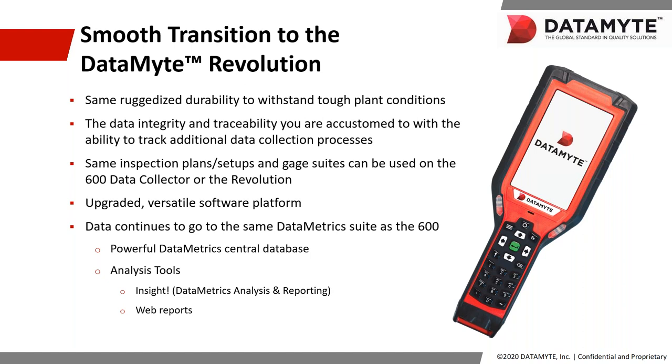Not here. The learning curve is almost zero because we built this Revolution to be backwards compatible with all of your inspection plans and all of your gauge suites that you're currently using today. We've also built an upgraded software platform to drive those solutions, so the transition is seamless. Your database remains the same as it is today — there is no change, nothing to learn. You're going to continue to utilize the same analysis tools and the same reporting modules that your team is already familiar with.